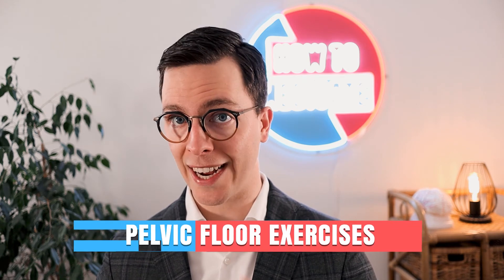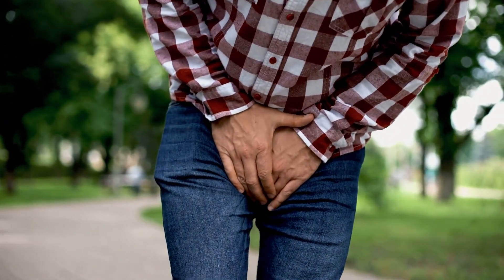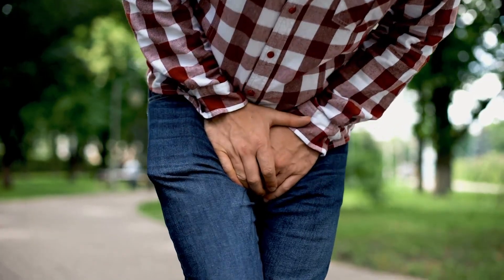The treatment depends on the underlying cause of the urinary dribble, as treating that might also improve the dribble. However, there's one treatment option that is advised to almost anyone with a urinary dribble: pelvic floor exercises, also called Kegel exercises. These can be learned and practiced with a physiotherapist who specializes in Kegel exercises. These exercises are notoriously hard to learn because it can be hard to control your pelvic floor area.